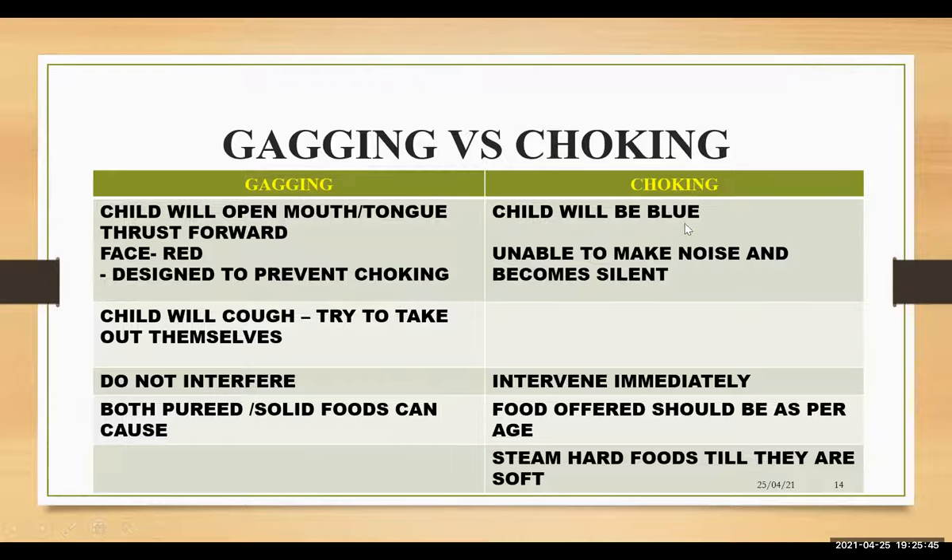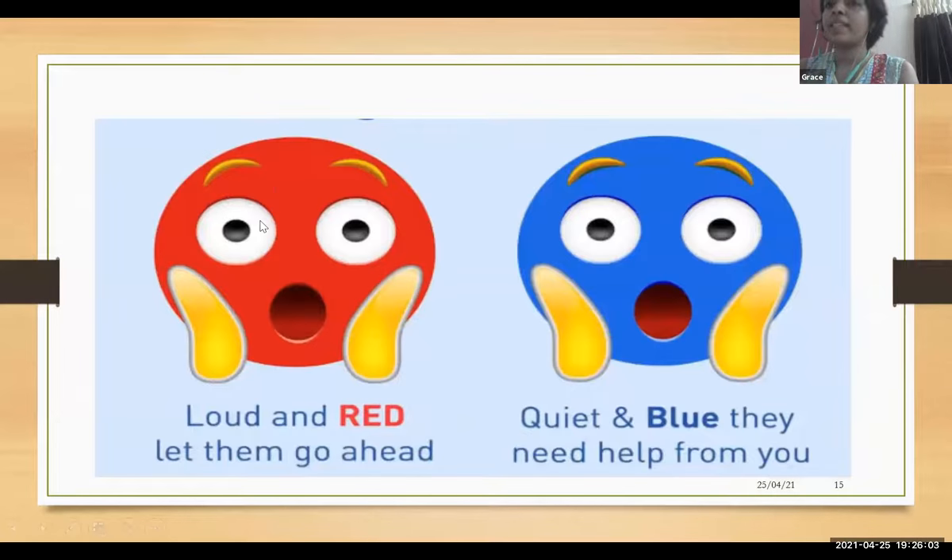But in choking, the child will be blue, unable to make noise, and become silent — we should intervene immediately. To prevent choking, food should be offered in appropriate size and consistency. Hard foods should be steamed until soft. Remember: loud and red is gagging — do not intervene. White and blue is choking — intervene immediately.